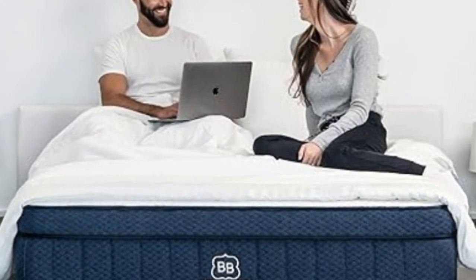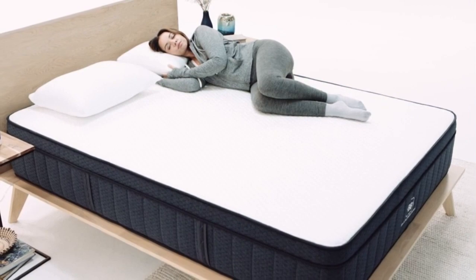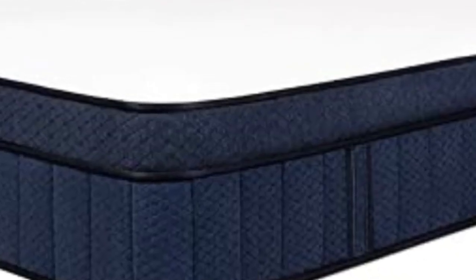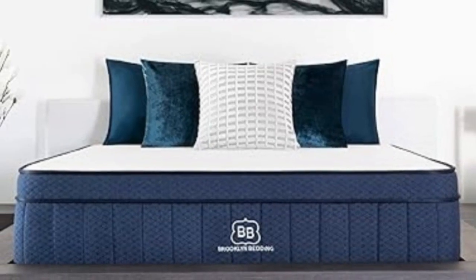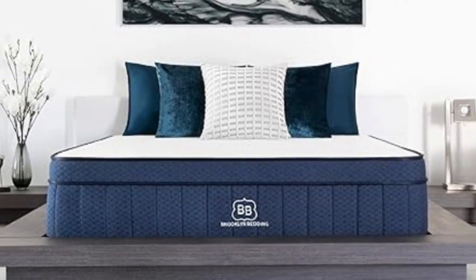The Signature Hybrid carries an affordable price point and qualifies for free ground shipping anywhere in the contiguous U.S. Brooklyn Bedding offers a wide range of sizes, including a split California king for couples who use adjustable beds and several RV-friendly options. Each order comes with a 120-night sleep trial and 10-year manufacturer's warranty.